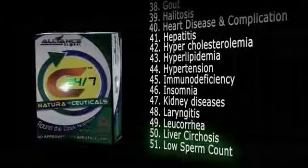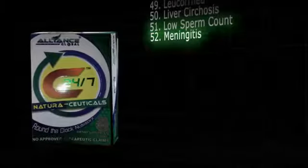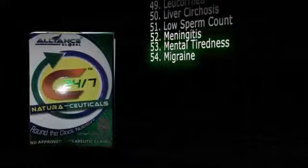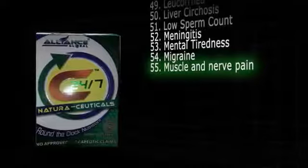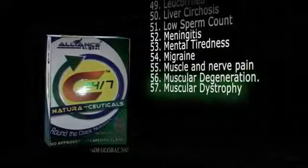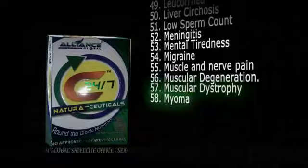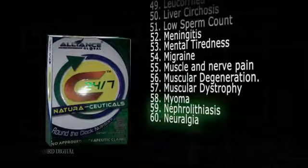51. Low sperm count. 52. Meningitis. 53. Mental tiredness. 54. Migraine. 55. Muscle and nerve pain. 56. Muscular degeneration. 57. Muscular dystrophy. 58. Myoma. 59. Nephrolithiasis. 60. Neuralgia.